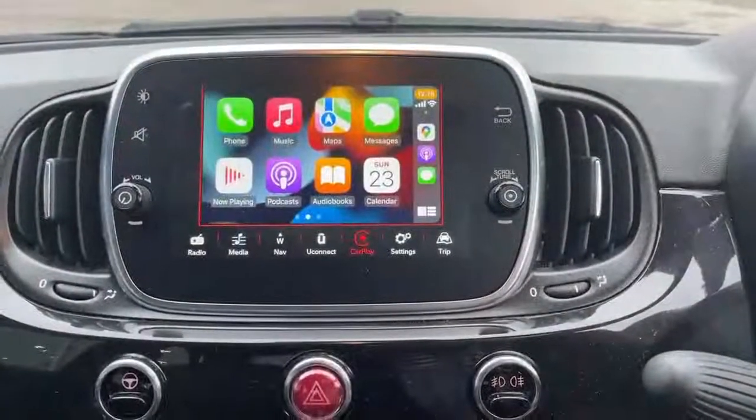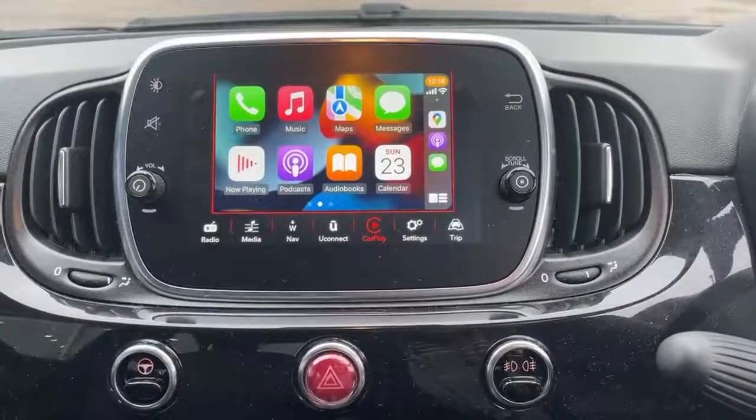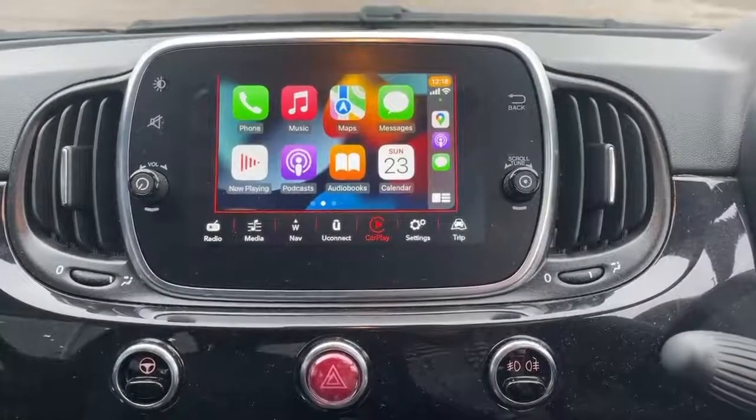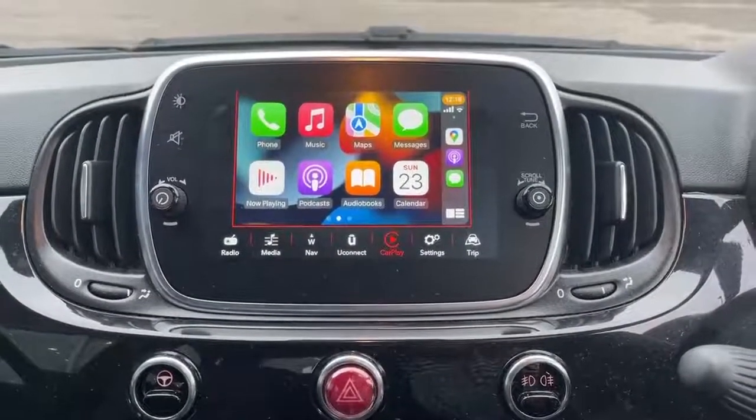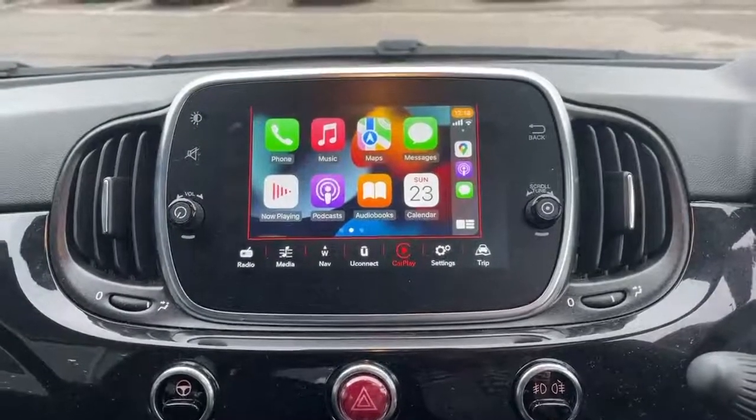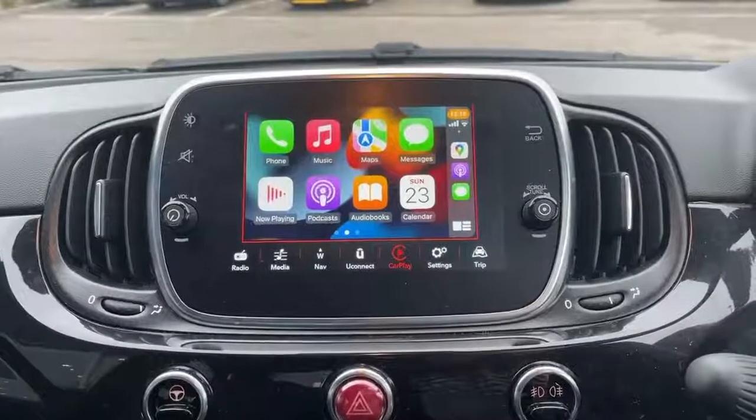This car is equipped with Apple CarPlay and Android Auto. This becomes available when you plug your smartphone in using a USB lead into the USB port. Any available apps will then display on the screen. These include WhatsApp, messages, podcasts, audiobooks, Spotify, Google Maps and Waze. And I'll see you in the next video.